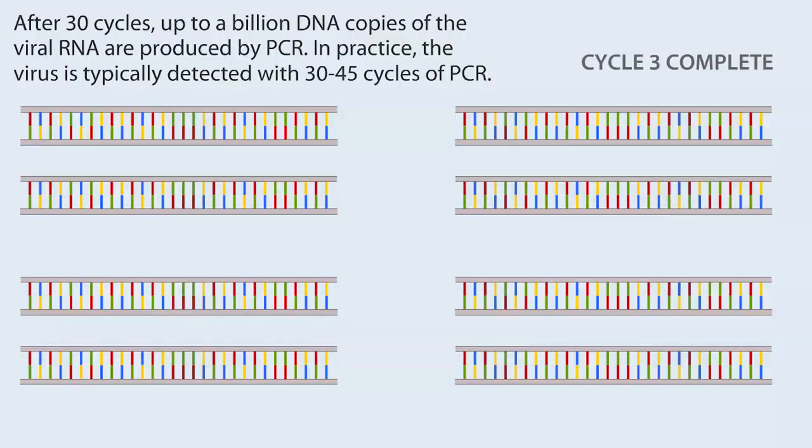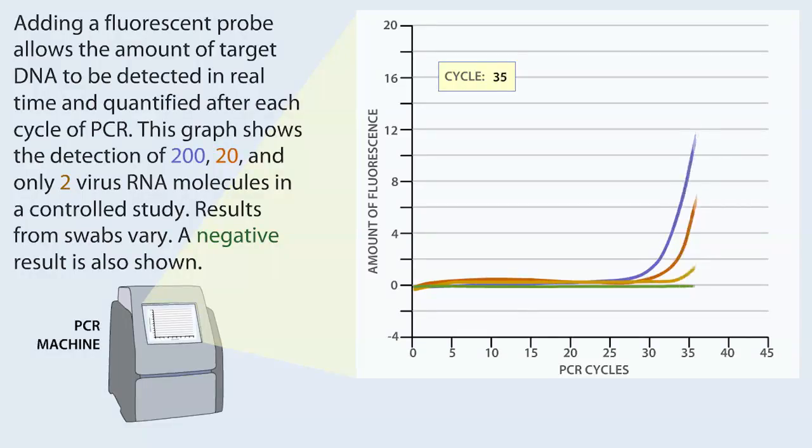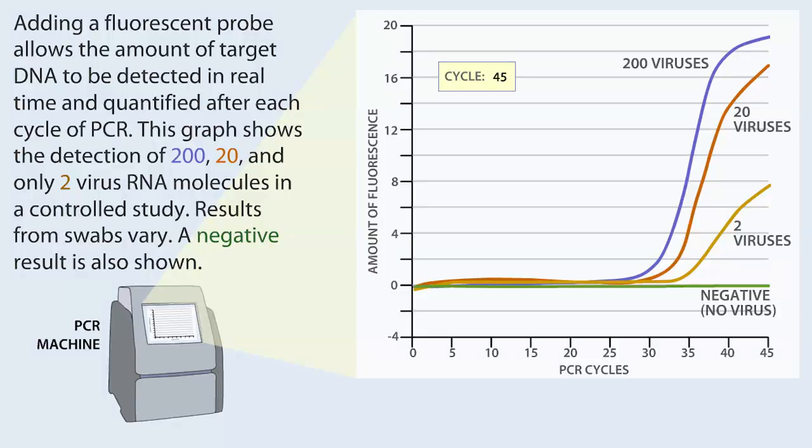After 30 cycles, up to a billion DNA copies of the viral RNA are produced by PCR. In practice, the virus is typically detected with 30 to 45 cycles of PCR. Adding a fluorescent probe allows the amount of target DNA to be detected in real time and quantified after each cycle. This graph shows the detection of 200, 20, and only two virus RNA molecules in a controlled study. Results from swabs vary, and a negative result is also shown.